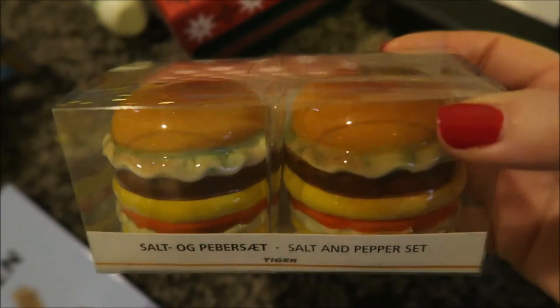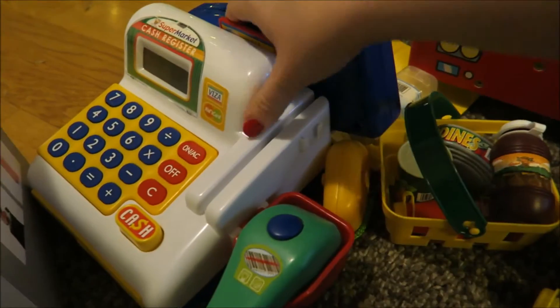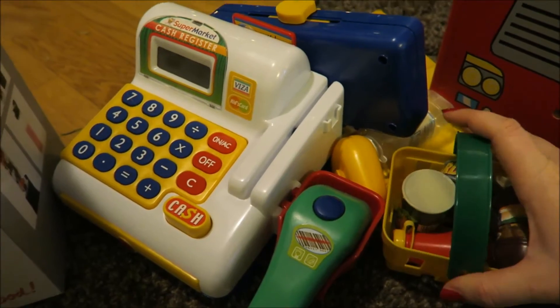Michael got these little hamburger salt and pepper shakers. And then this — probably the best present of them all. Tyrion loves playing with this cash register, or with the cash register that my little sisters have, so they got him his own.